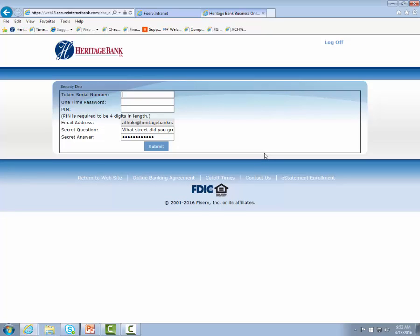You'll get to the security registration screen. The first field is the token serial number — this number is on the back of your token and you will enter the numbers without dashes. For the one-time password, click the gray button on the front of the token to get an eight-digit number and enter that number in. You will then create a unique four-digit PIN number that only you will know. Be sure to select a PIN you will remember. If your email address, security question, and answer did not populate, please enter those now and then click Submit.